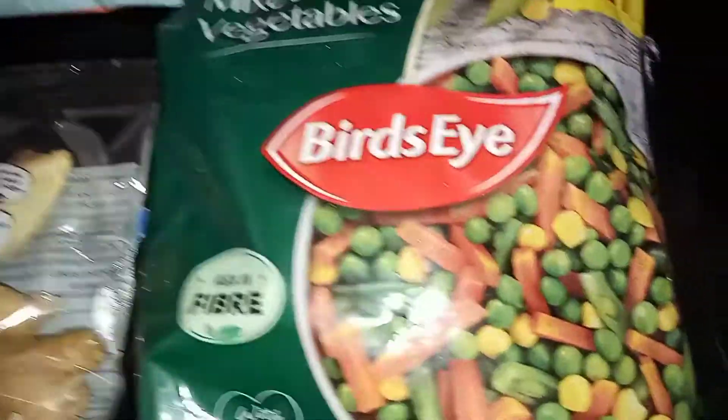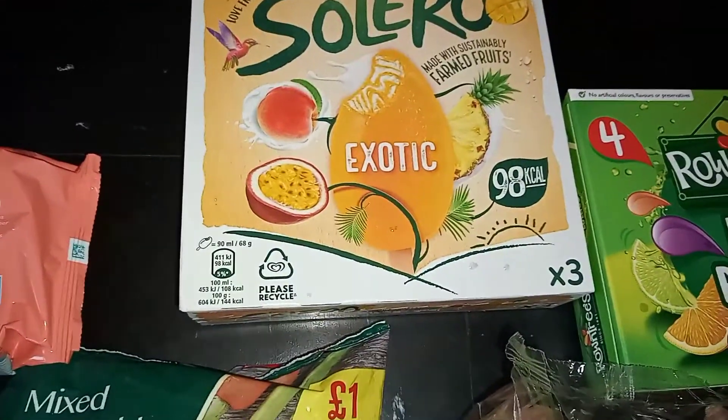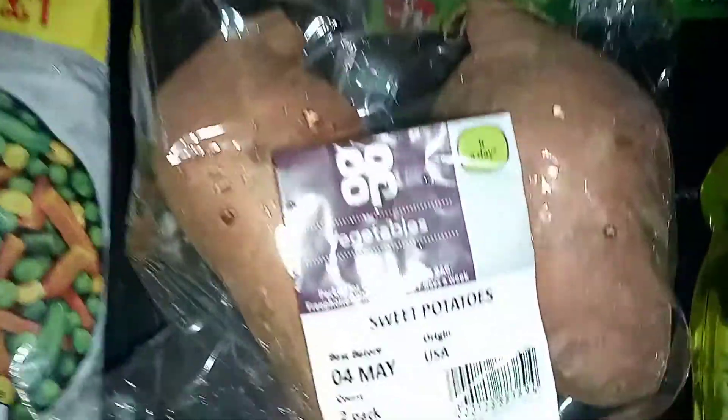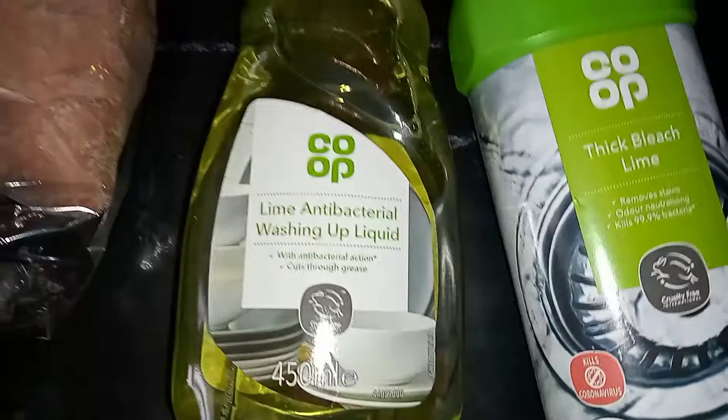Next I've got some breads and I also make veggies. I got some ice lollies in the deal — I've got the fruit round trees and fruit pastels ones, which are so good. Last, I got some sweet potatoes and some mushrooms.